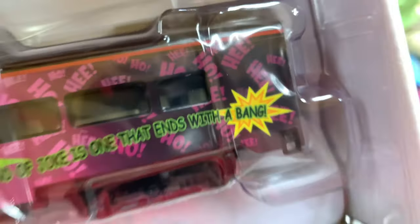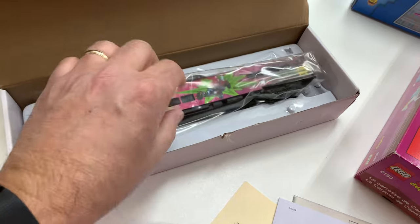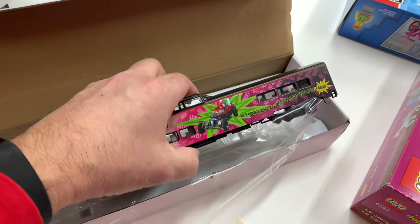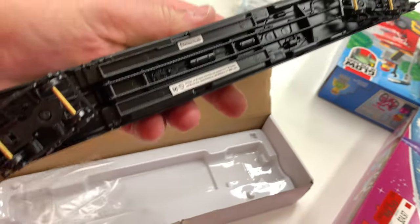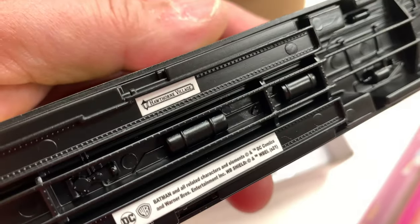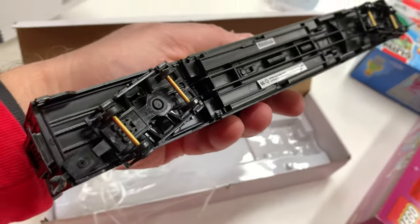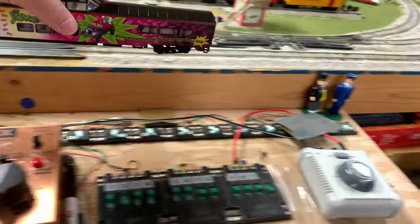My favorite kind of Joker is the one that ends with a bang. This is obviously from my Batman collection. In case you don't know, Hawthorne Village — Bradford Exchange — makes these. I've not seen a manufacturer on the bottom of these anymore; it used to say Bachmann, but lately it has not, so I think they have a different arrangement now.